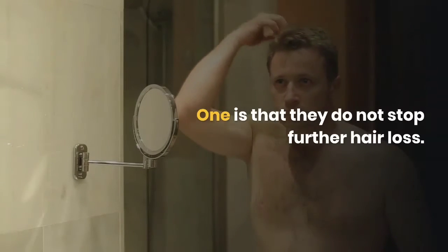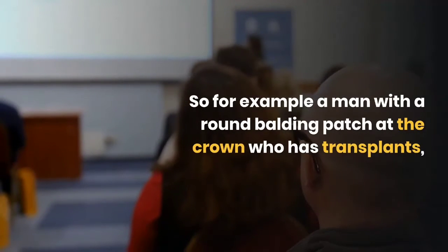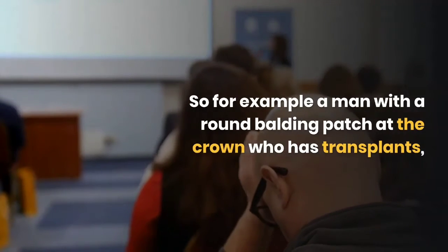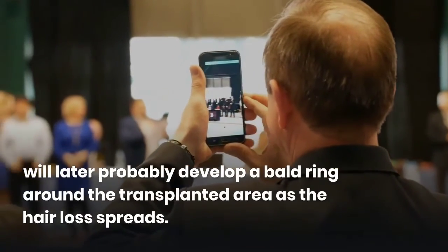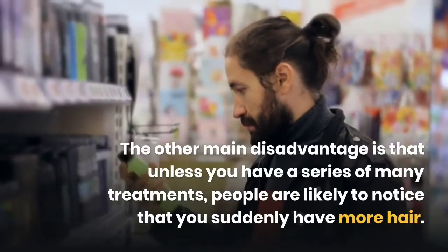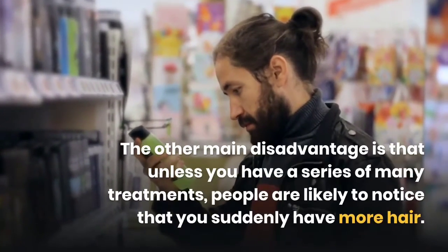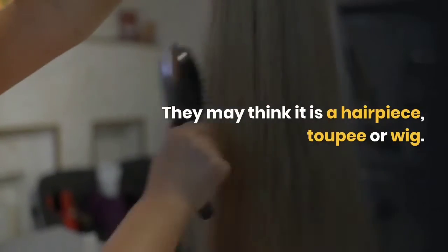One disadvantage is that transplants do not stop further hair loss. For example, a man with a round balding patch at the crown who has a transplant will later probably develop a balding ring around the transplanted area as the hair loss spreads. The other main disadvantage is that unless you have a series of many treatments, people are likely to notice you suddenly have more hair and may think it is a hairpiece, toupee or wig.